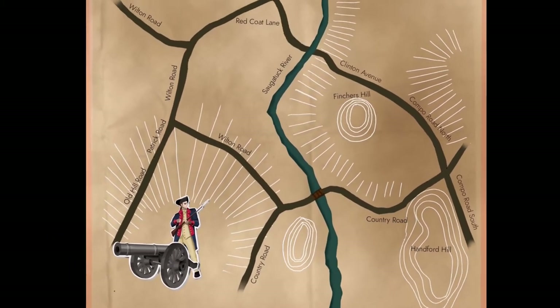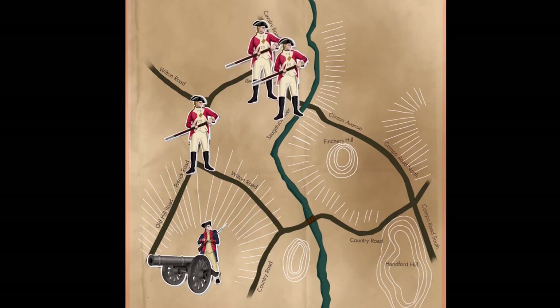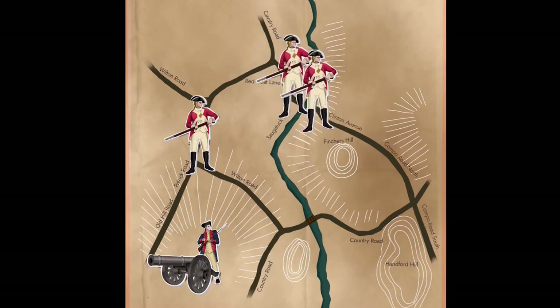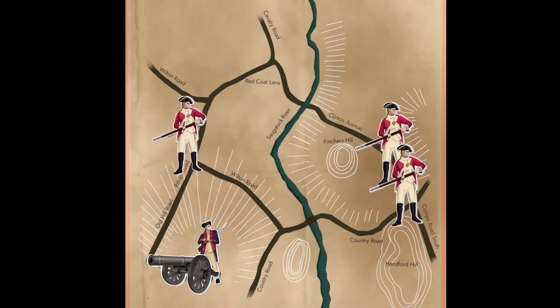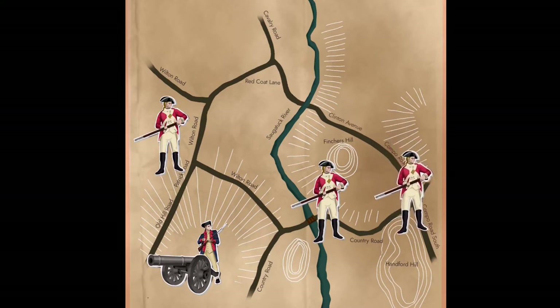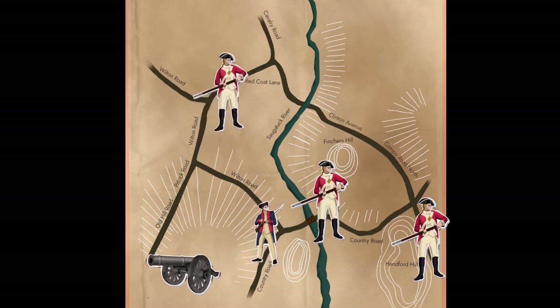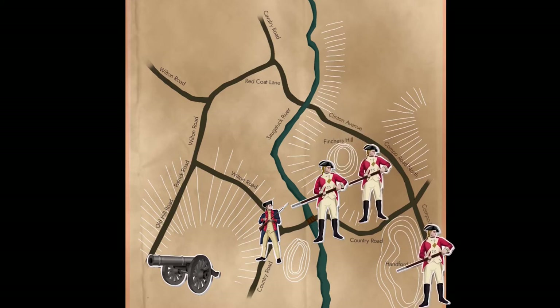Instead, the British decided to divide their troops into three groups: one as a diversionary force, one tasked with securing the bridge's east end, and the last group consisting of supplies, wounded, prisoners, and the remaining troops. The diversionary force made their way towards the Patriot position atop Old Hill along Wilton Road, while the remaining two groups made their way along Red Coat Lane to the ford. While the diversionary force paraded back and forth just out of cannon range, the first group crossed the ford to the Sogtuck Bridge's east end to block any Patriot troops. The third group carrying supplies passed the bridge and began heading towards Cedar Point to make their escape.